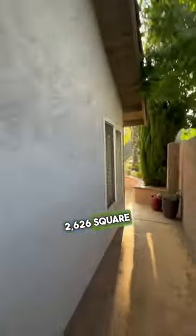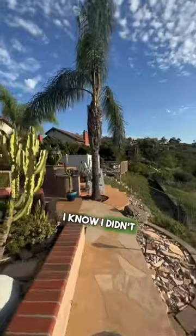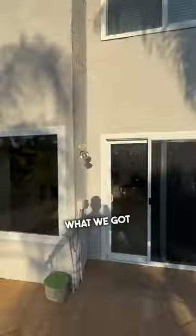Alright guys, check out this awesome home in Tierra Santa. We got a four bed, three bath, 2,626 square feet, listed at 1.45 million. I think this one's gonna go. It could be a little on the high end. I know I didn't really see anything past the 1.2 mark, but this house is pretty nice and it's got a good setup. So let's see what we got going on here.